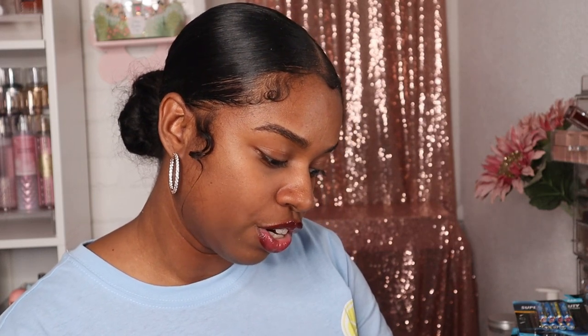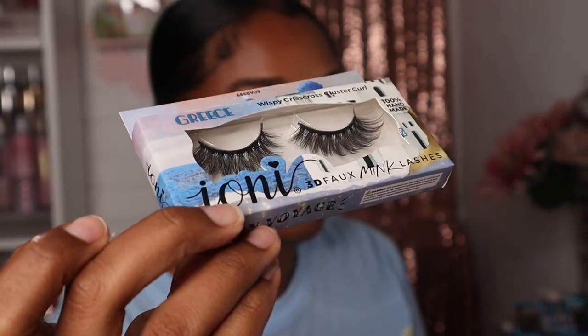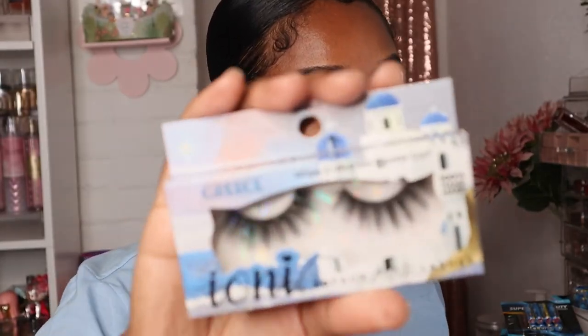I also picked up these wispy soft focus doll long lashes — I accidentally picked up three of these and didn't even realize it! I want to do a giveaway; I haven't done one in a long time, and that would probably be a good giveaway item. The last ones I got are these Greece wispy crisscross cluster curl lashes. I should have got two of these — I'm kind of mad I didn't — but these ones are really cute. I love the lashes that curl! Quick update: there was an extra one in the bag — I knew I grabbed two.